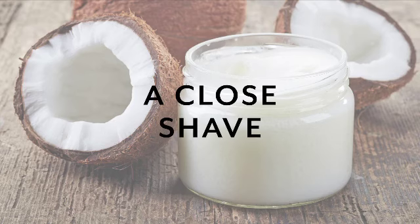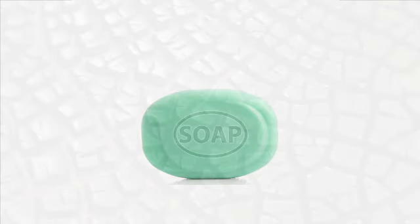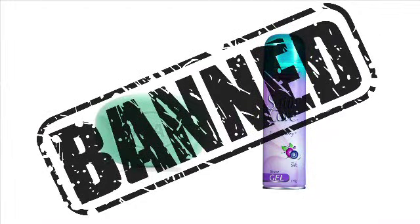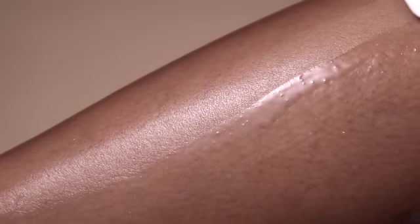A close shave. No shaving cream? No problem. Soap dries the skin. Shaving creams contain chemicals. Banish them both and use coconut oil instead. You'll enjoy a closer shave and smooth, oh-so-moisturized legs all day long.